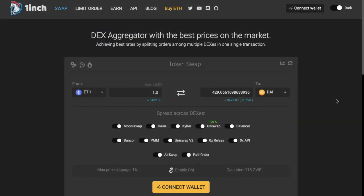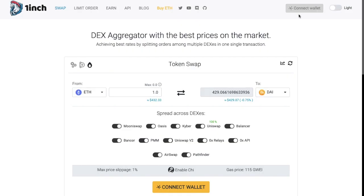To get started with 1-inch, first you'll need to visit their site — I'll pop a link in the summary below, which is a referral link but won't cost you anything to use. You can connect your Ethereum wallet by clicking onto the Connect Wallet icon in the top right-hand side of the screen, and that's beside the ability to change from dark to light mode.